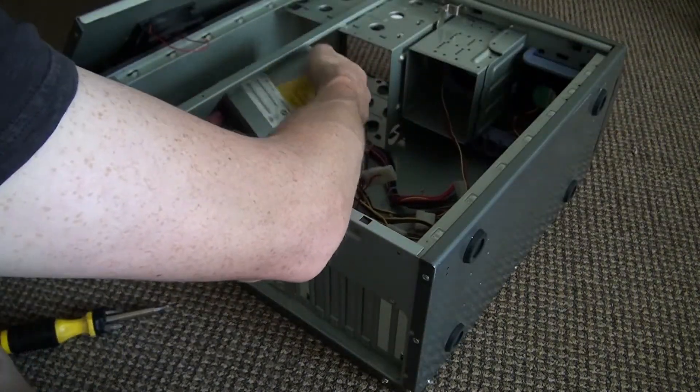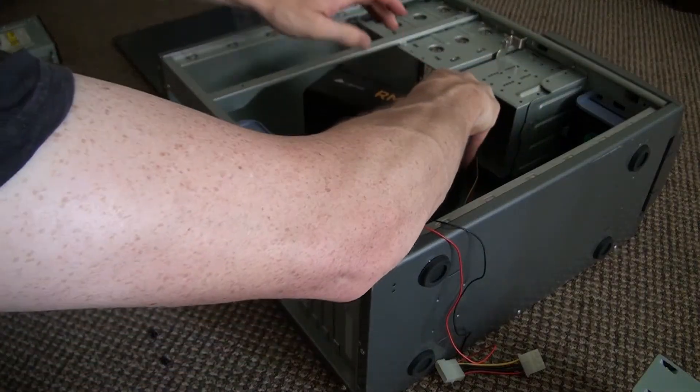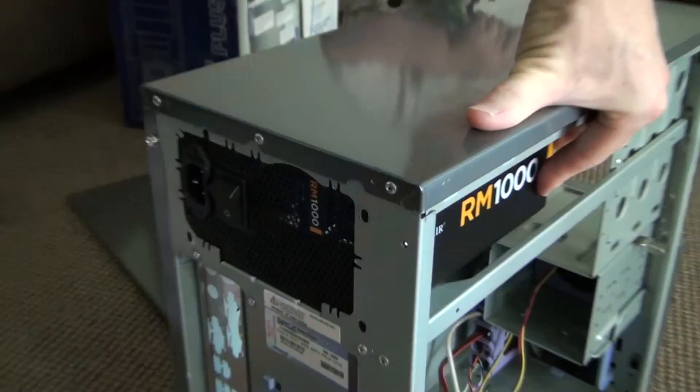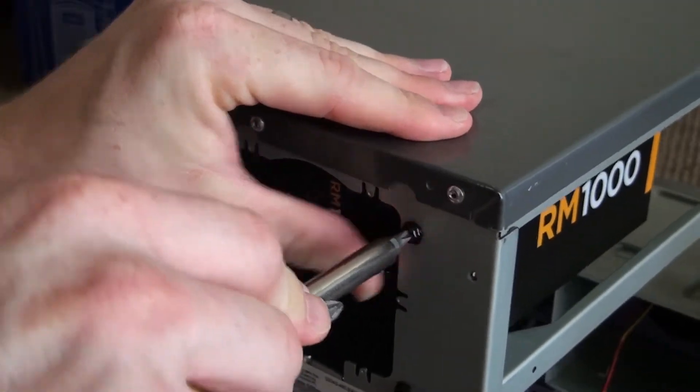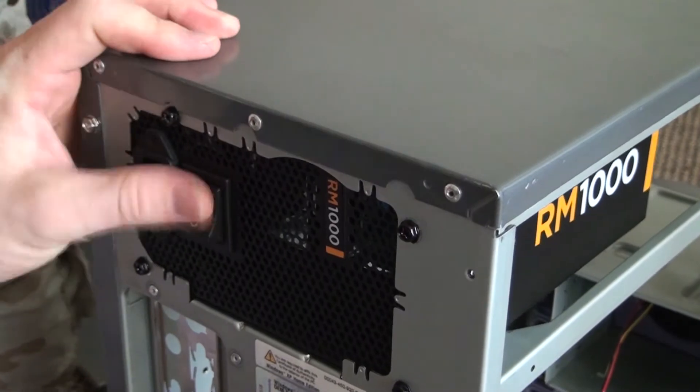I have 80 millimeter fans — what the heck — they're the case fans. I'm going to deal with that later. But yeah, I wanted to share my computer with you guys. What do you think — is it good or is it great?